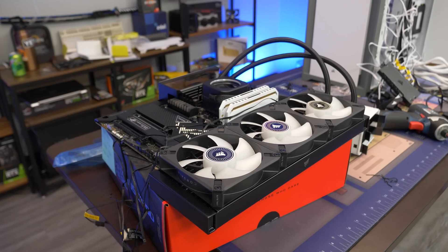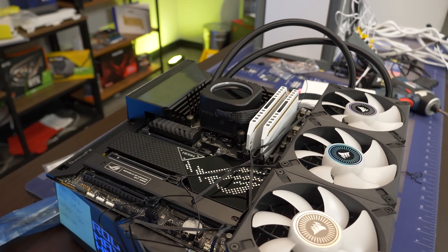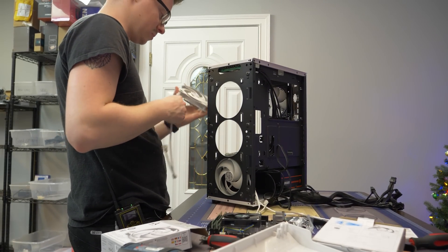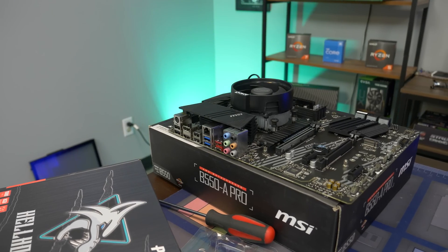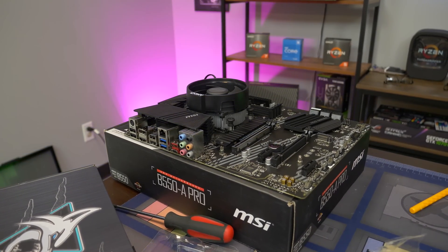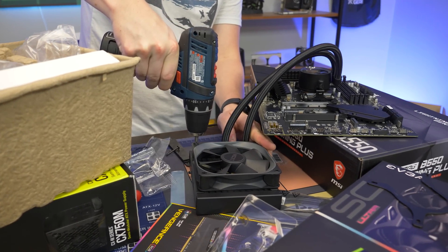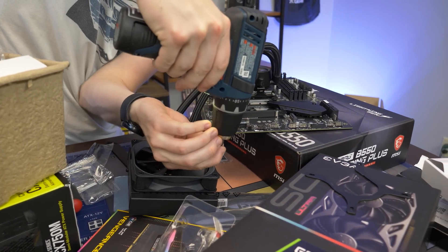Moving on to CPU coolers — this is a really big one. A lot of CPUs come with stock coolers that have proper mounting and low clearance, so they fit in pretty much anything. But there are many CPUs that don't come with coolers, or where you just don't want to use the stock cooler because they don't perform well and don't look good. The number one thing to think about is the size of the cooler — does it fit in the case? Air coolers are typically very tall, and you have to make sure the case has enough depth to fit them.